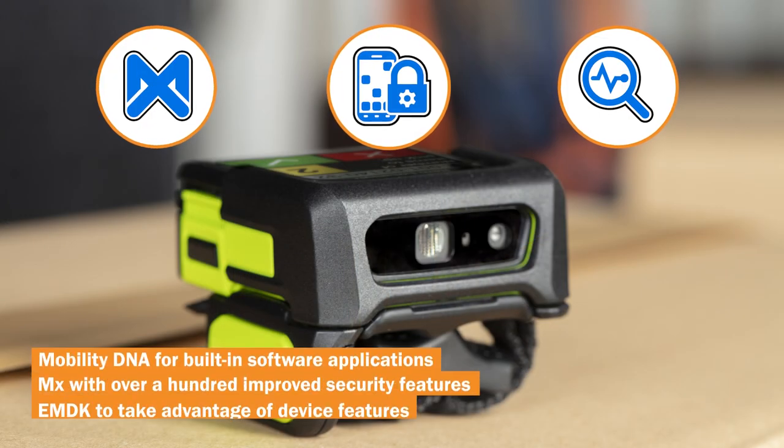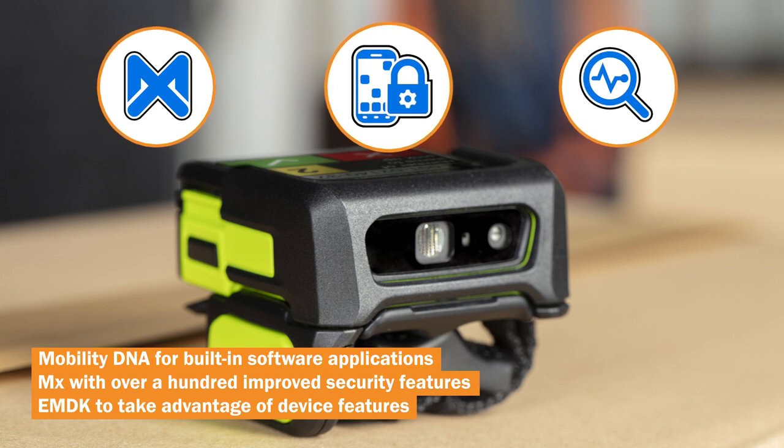Also, simplify the device lifecycle with Zebra's powerful Mobility DNA Suite for built-in management.